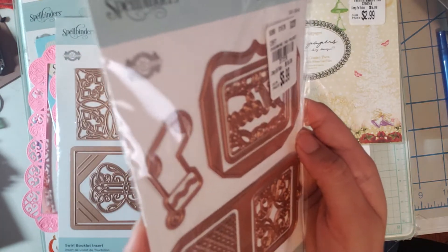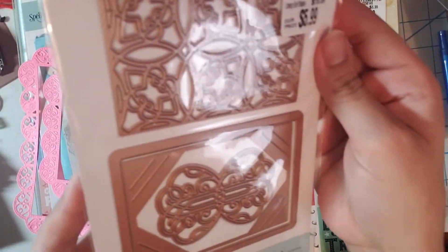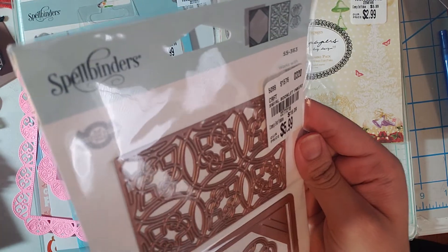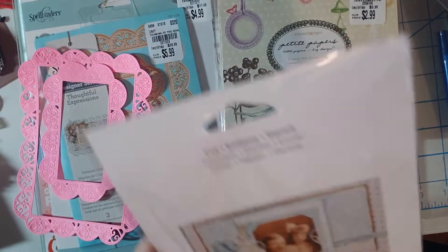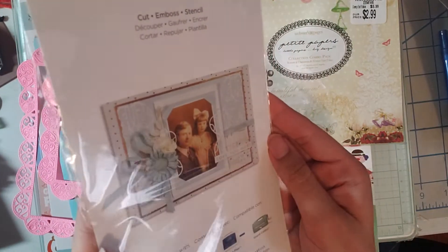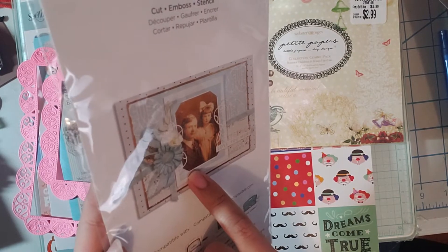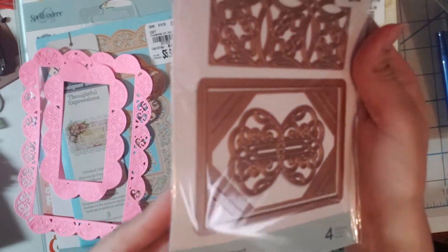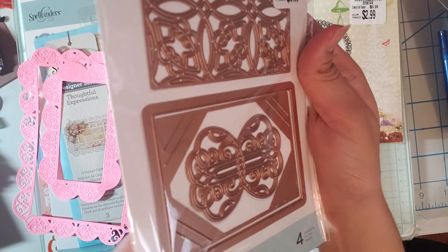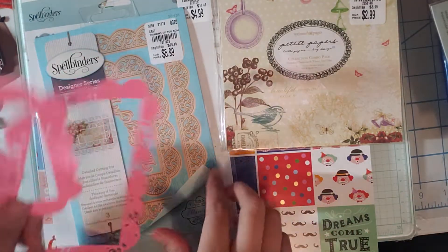I also found another Spellbinders die — this one comes with four pieces and was $5.99. I like it because it has a little tuck spot so you can put a small picture. It's super cute and it's called Swirl Booklet Insert.